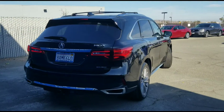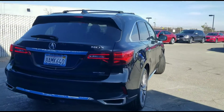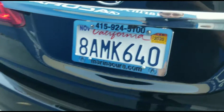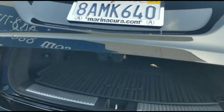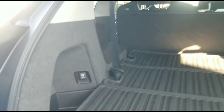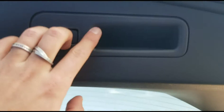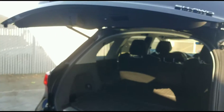Additional features include a backup camera, premium sound system, satellite radio, iPod and MP3 input, Bluetooth, aluminum wheels, remote engine start, rear spoiler, keyless entry, remote trunk release, and privacy glass. And those are some of its key features.